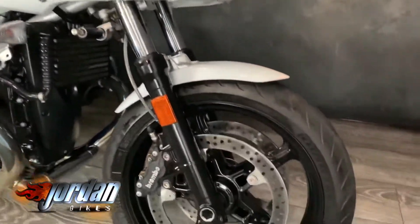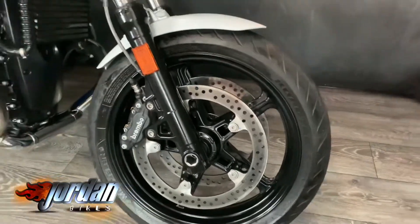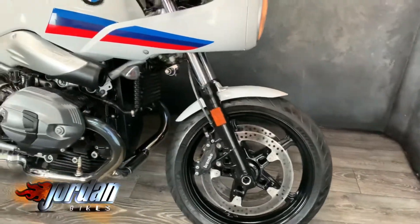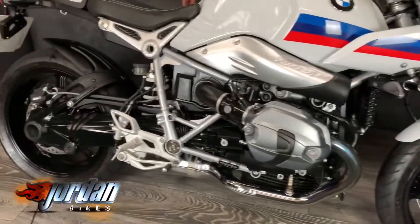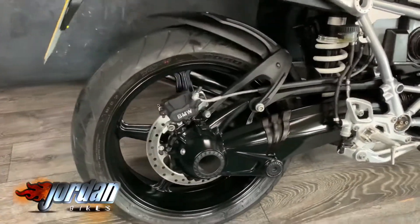The biggest thing you'll notice on this is it's actually got the mag wheels on, rather than the spoked wheels that you usually see. The back one looks really, really nice. Obviously single-sided swing arm, but it's on the other side on a BMW. This has done 2,956 miles.